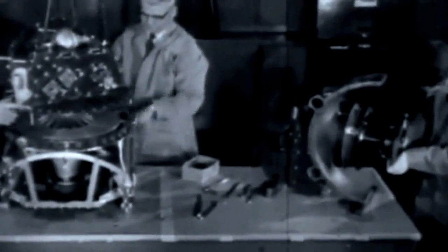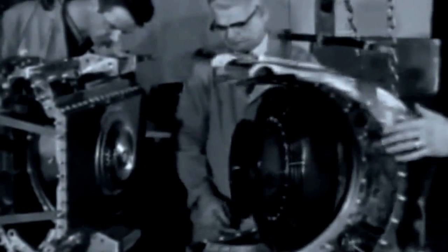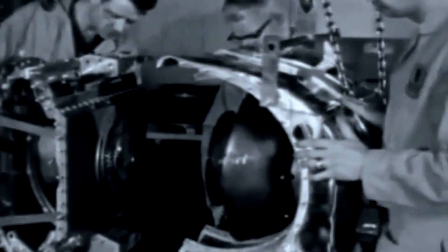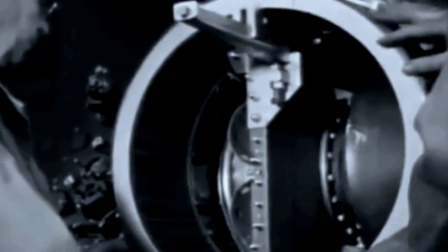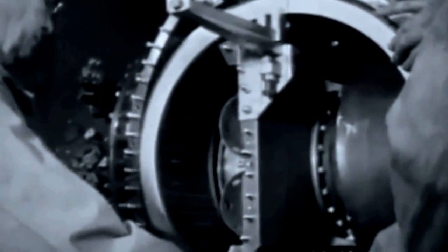Gradually, a new and vastly improved gas turbine began to take form. First, the gasifier turbine is fitted to the compressor. Then, the revolutionary new drum regenerator — one of the most important developments in this project.